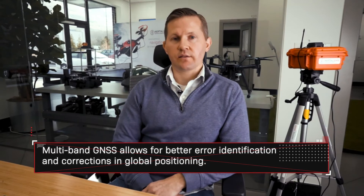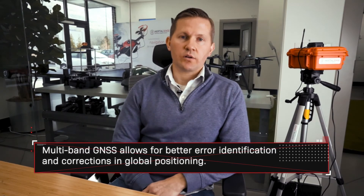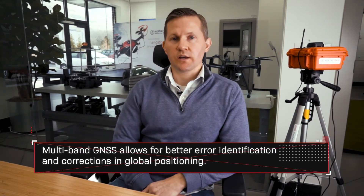If you add RTK to a multi-band frequency GNSS system, you can additionally gain the precision you would get with RTK. So multi-band GNSS gives you higher performance across the board whether you're using RTK or not.